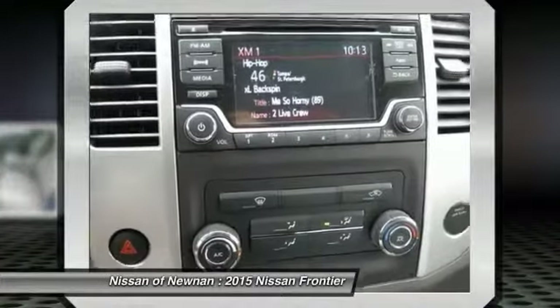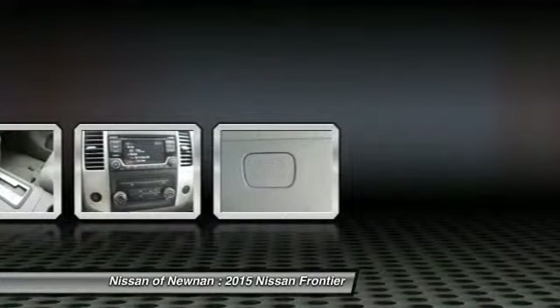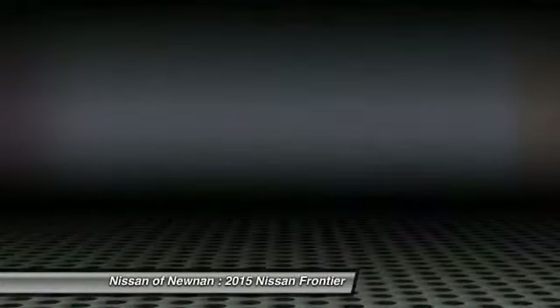Aluminum wheels, AM FM stereo radio, child safety locks, power door locks. Drive away with a great deal on this vehicle — call or stop in today.